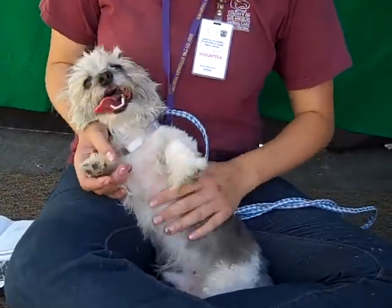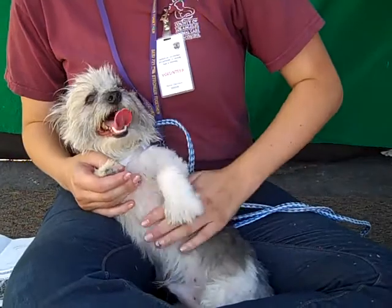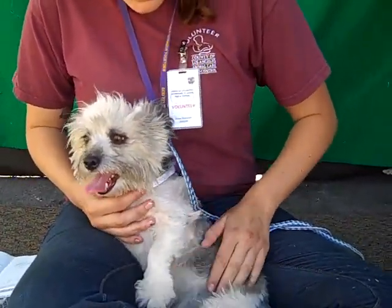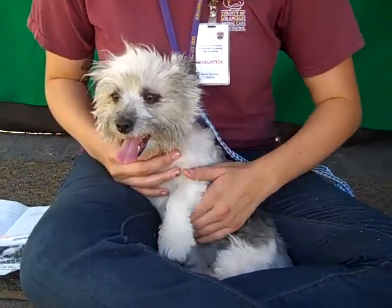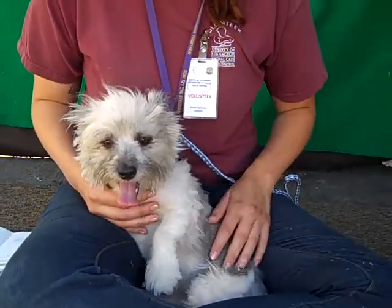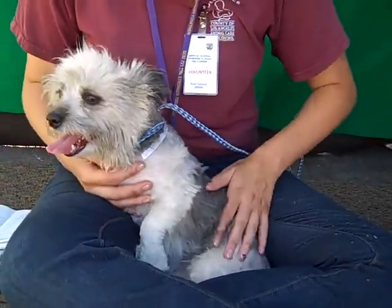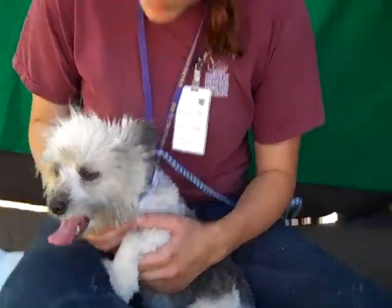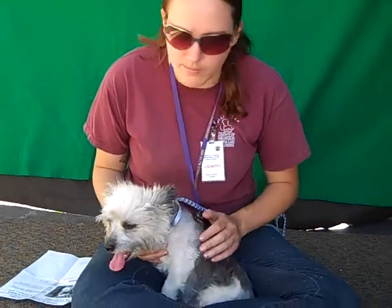When he got here, he was having a little bit of trouble with his legs. He had a little bit of trouble walking, but it seems that since we've taken him out, he's been able to walk, though they still seem a little weak. So Magoo will definitely need to be seen by a vet once he gets adopted or rescued, and he'll need to get those legs looked at, but it doesn't slow him down one bit.